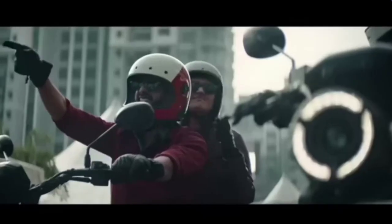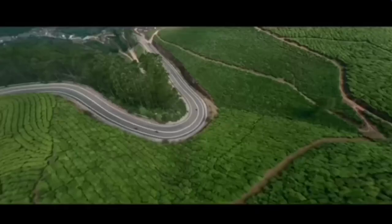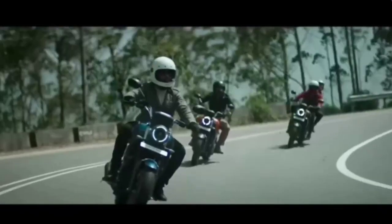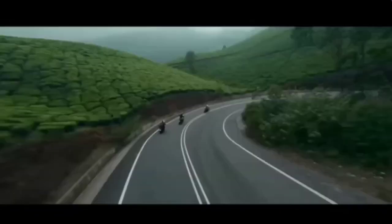The all-new Yamaha FZX comes to India as a crossover motorcycle that is inspired by near-retro design thinking, with future-proof features that enhance every ride and trademark classic charisma. The Yamaha FZX will inspire a whole new generation of motorcyclists.